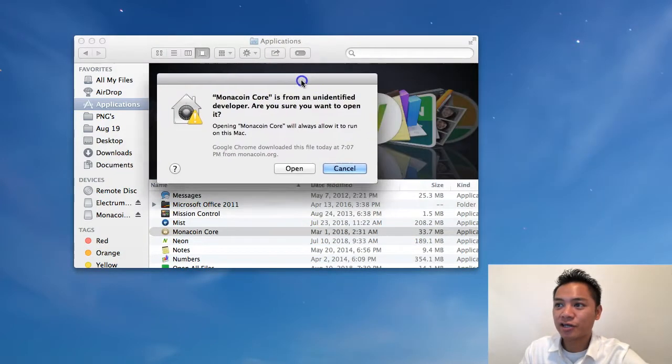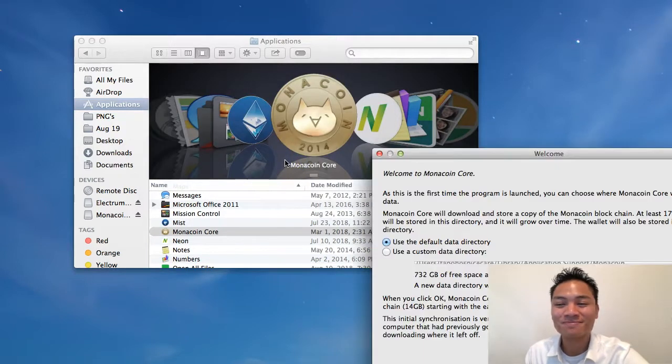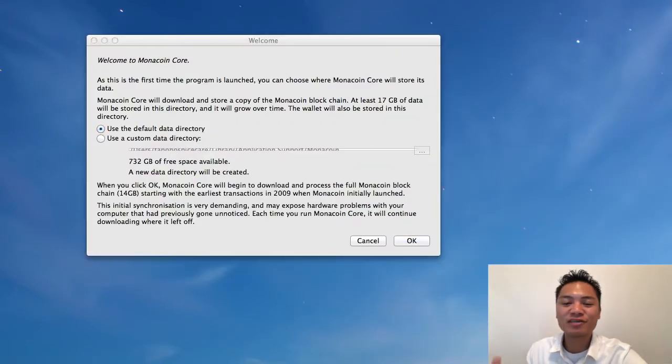I'm going to right-click it and then click open. It's saying, are you sure you want to open it? And then it gives us the option to click open, so I'm going to go ahead and do that. And here's the welcome to the Monacoin Core. It's saying that it's going to download a copy of the blockchain and it takes 17 gigabytes. Go ahead and stick with the default option and then click OK.